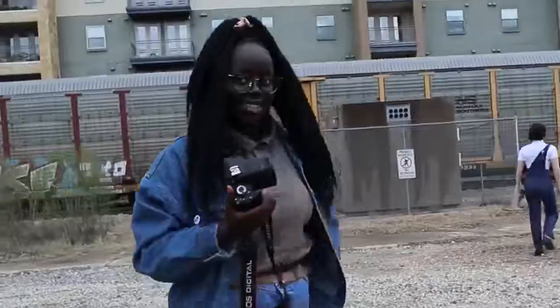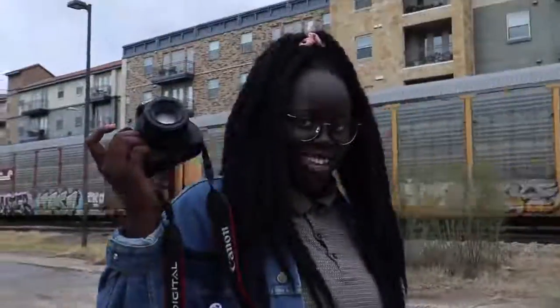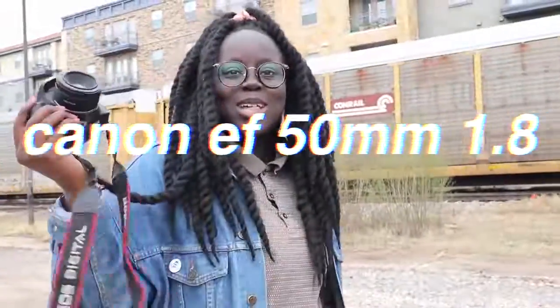Photographer Gloria — what camera are you using? Canon Rebel T3i. What lens? Canon EF 50mm 1.8. This is such a setup. Noah's flexing — this is the fit.